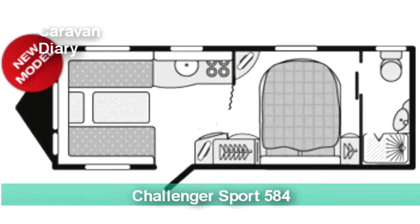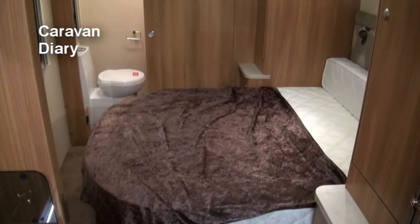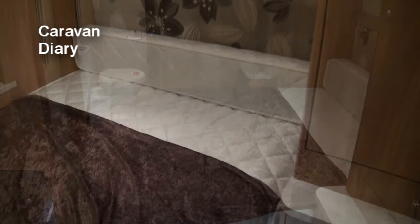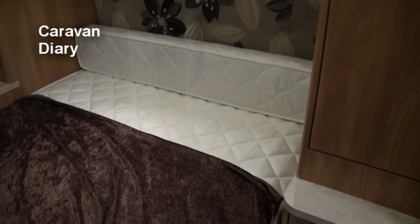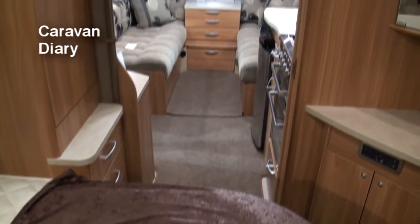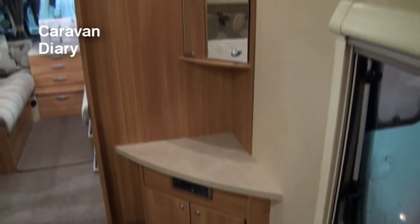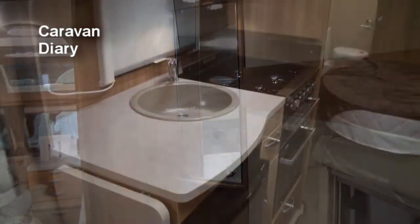I'm also quite impressed with the new layouts on the Swift Challenger Sport caravans. This 584 is really nice if you want a permanent double arrangement, and I must say I'd quite fancy it for long stays in sunny climes. However, I can't really say I like the bed shape. I know they have to have adequate space to get around the bed, but I really don't like my toes hanging out at the corners.